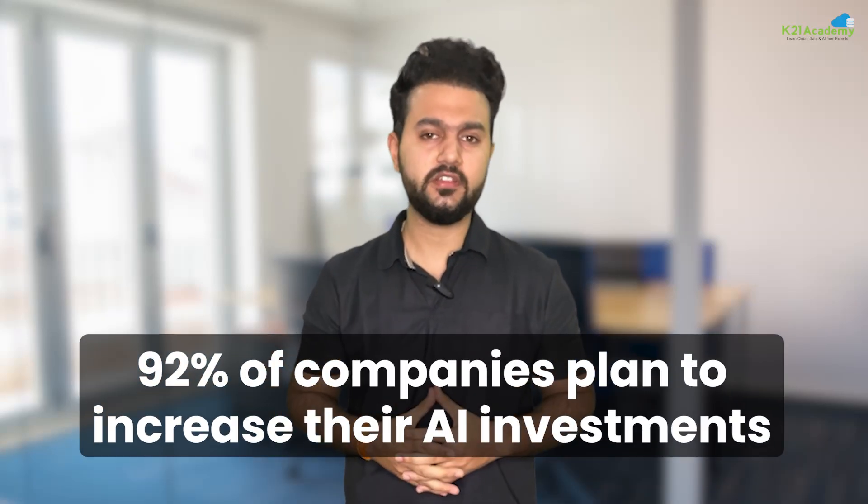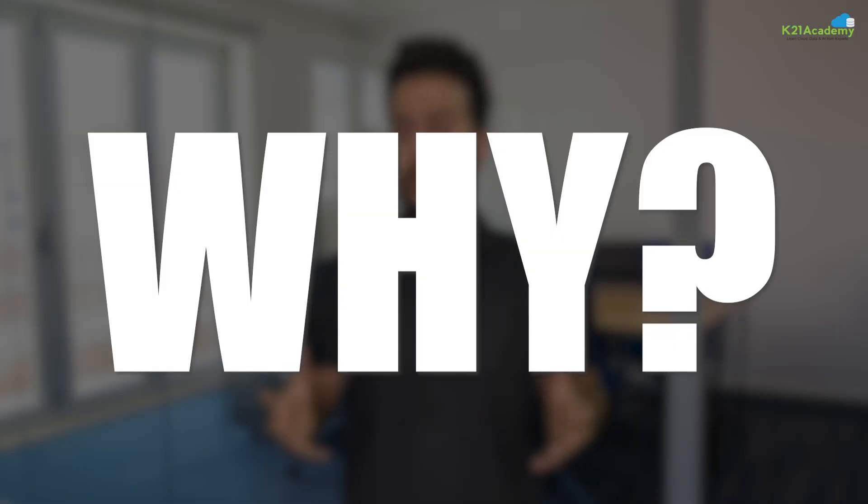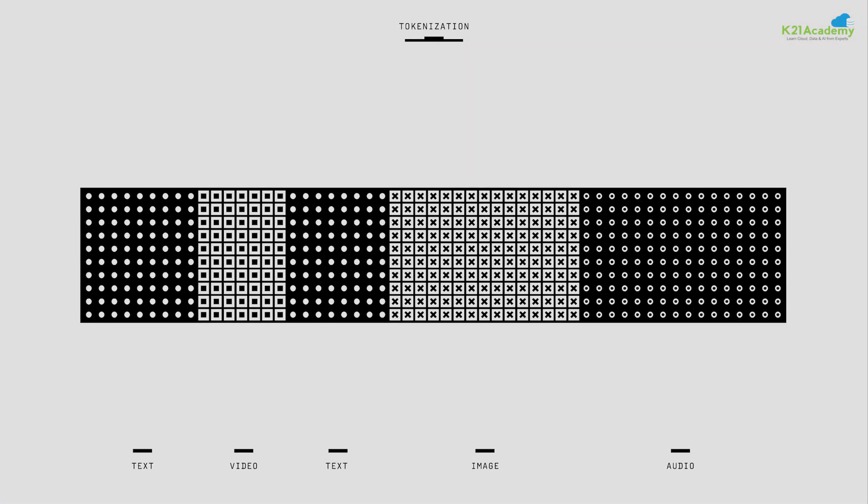Did you know that over the next three years, 92% of the companies plan to increase their AI investments? Because they have seen how machine learning and artificial intelligence can completely transform the way they work.